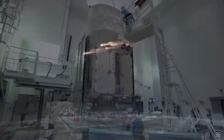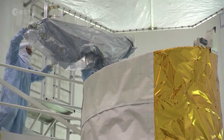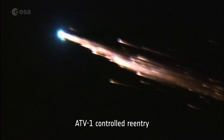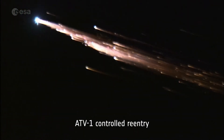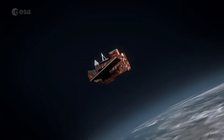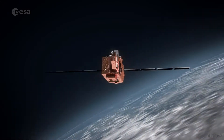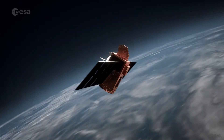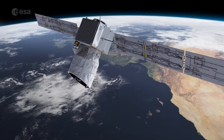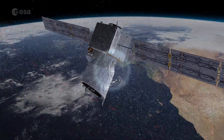Today, satellite missions are designed according to regulations that require them to either burn up entirely or undergo a controlled reentry at the end of their lives in orbit. This first attempt at an assisted reentry sets a new precedent for reentering active satellites that didn't fall under these regulations when designed. With Aeolus, ESA is paving the way for safe reentries and responsible space.